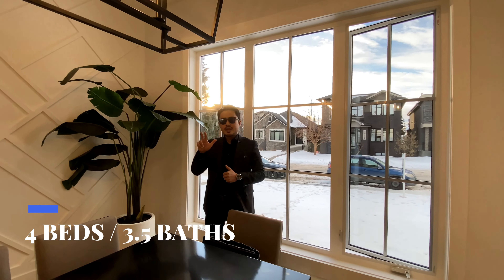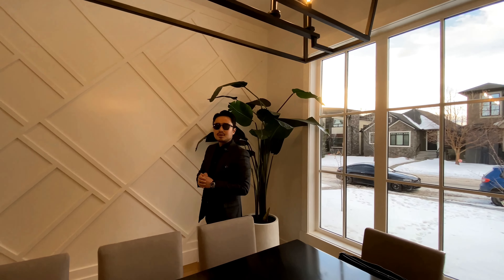We want to share this gorgeous modern farmhouse located in one of the best inner city communities in Calgary. This beautiful semi-detached home has never been occupied and it is ready to move in. This home is the definition of modern luxury in the heart of the inner city. This newly built semi-detached home features 4 bedrooms, 3 and a half bathrooms, and just over 3,000 square feet of developed living space.